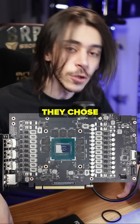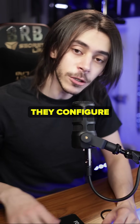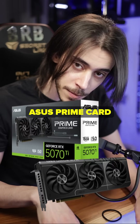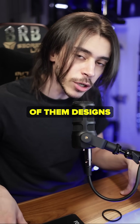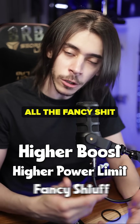For the ASUS one, ASUS designed the PCB — you know what a PCB is, it's the circuit board. They chose what power delivery to put on it, where to put the components, and they configured the BIOS for it. They chose how high the card is going to boost and what power limit it's going to have. That's why an ASUS TUF/Strix card is going to boost higher than an ASUS Prime card or an MSI Ventus card. The PCBs are going to be different from ASUS to MSI to Sapphire because each one designs their own.